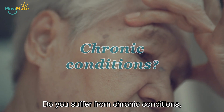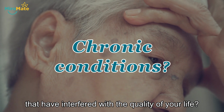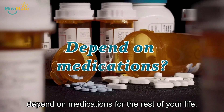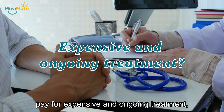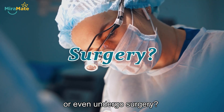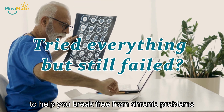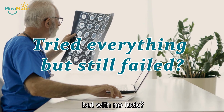Do you suffer from chronic conditions that have interfered with the quality of your life? Are you worried you will have to depend on medications for the rest of your life, pay for expensive and ongoing treatment, or even undergo surgery? Have you tried treatment or therapies to help you break free from chronic problems but with no luck?